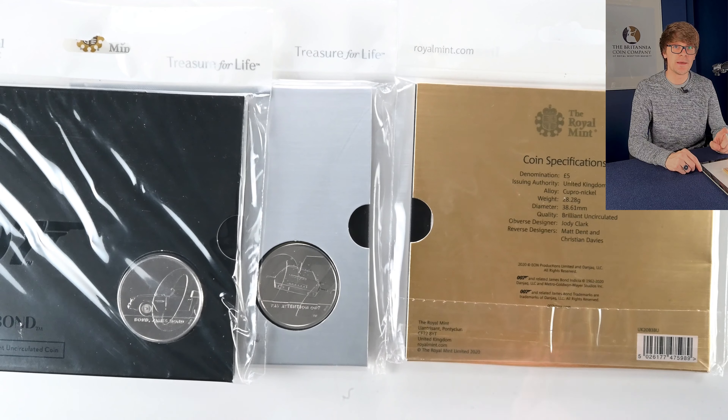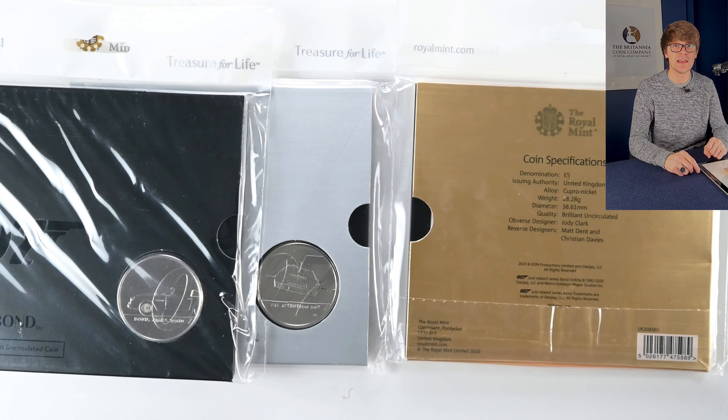The coins were designed by Matt Dent and Christian Davies. Matt Dent you'll recognise because he designed the current definitive coinage for the penny up to the 50 pence. The old round pound used to be part of that shield of arms, but now that we've got the new 12-sided pound coin that's no longer the case.